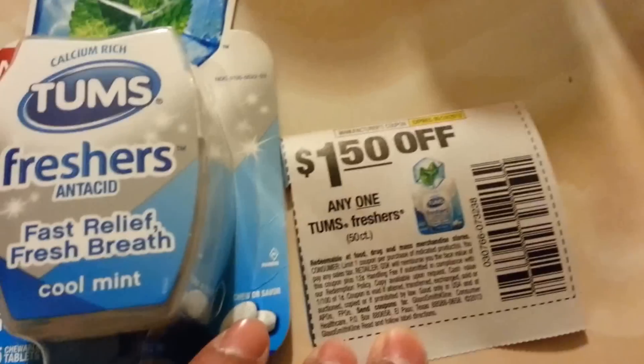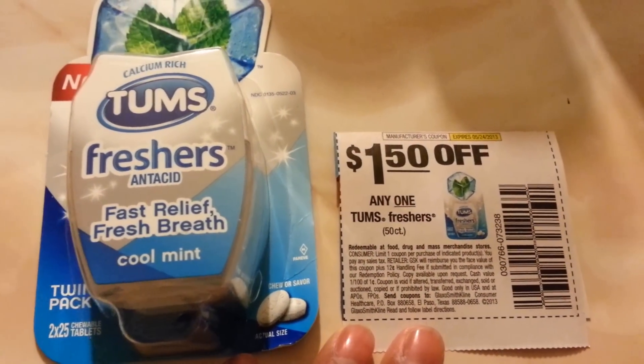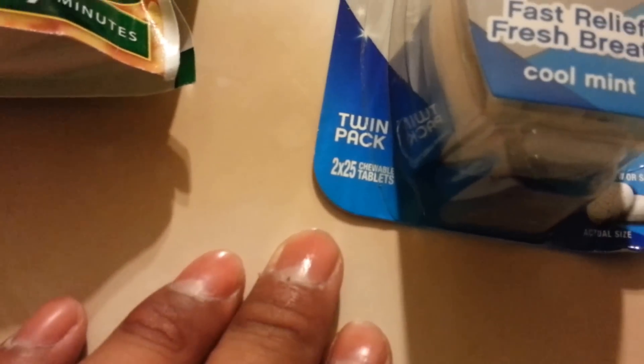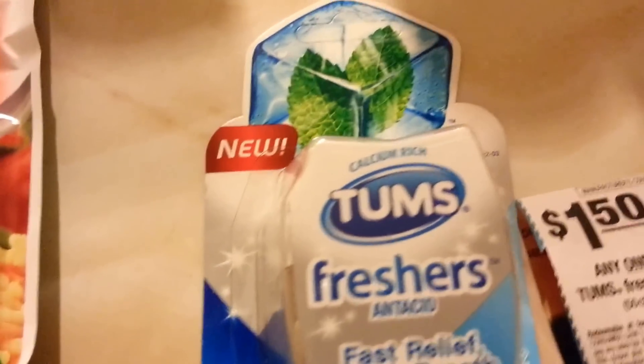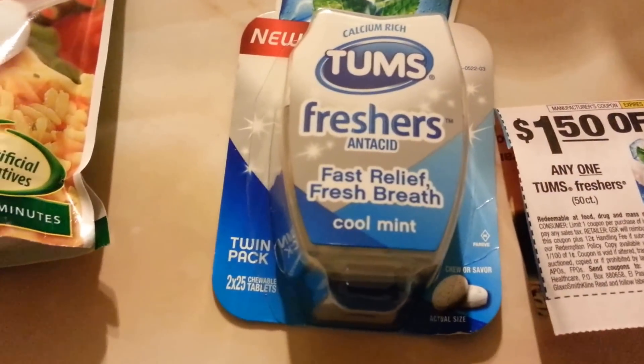These are $3.99. I used a $1.50 off coupon for Tom's — 50 count or more — and this is 25 times 2 so that's 50 count. I also used the $1.00 off coupon from Target.com, making these $1.49 each.